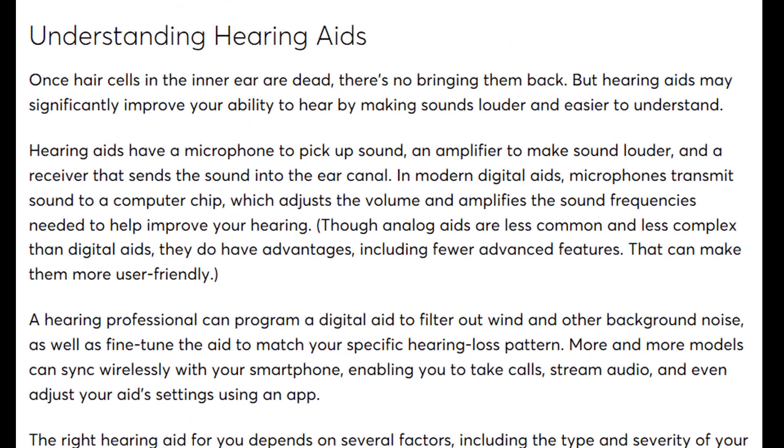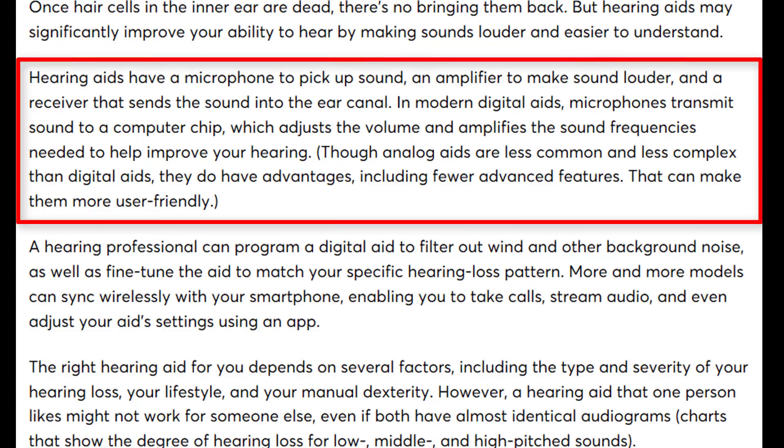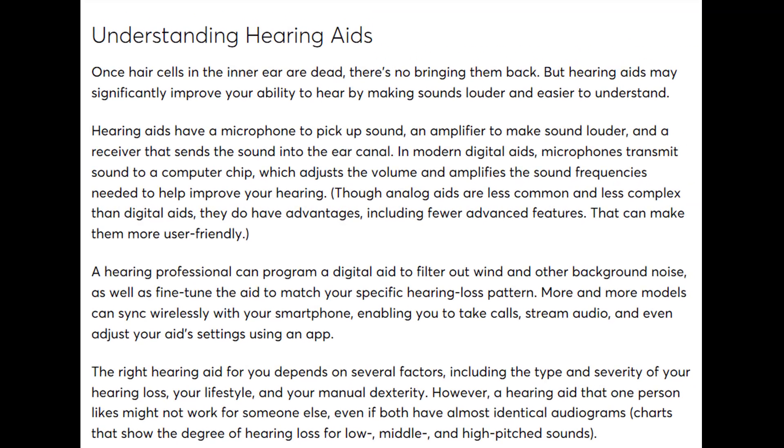Consumer Reports' perspective on hearing aids: they discuss how hearing aids work, essentially amplifying sounds to make them more audible and clear. They lightly touch on the difference between digital and analog hearing aids, indicating that analog can be more user-friendly — but this couldn't be farther from the truth. Digital hearing aids automatically adjust to a wearer's needs without manual controls, making them much easier to use, even though they have more adjustments for a provider to make.